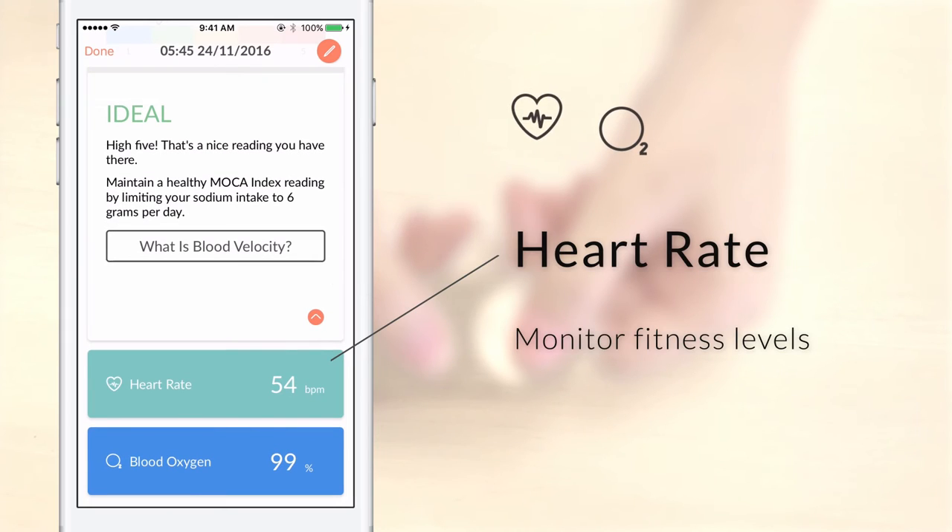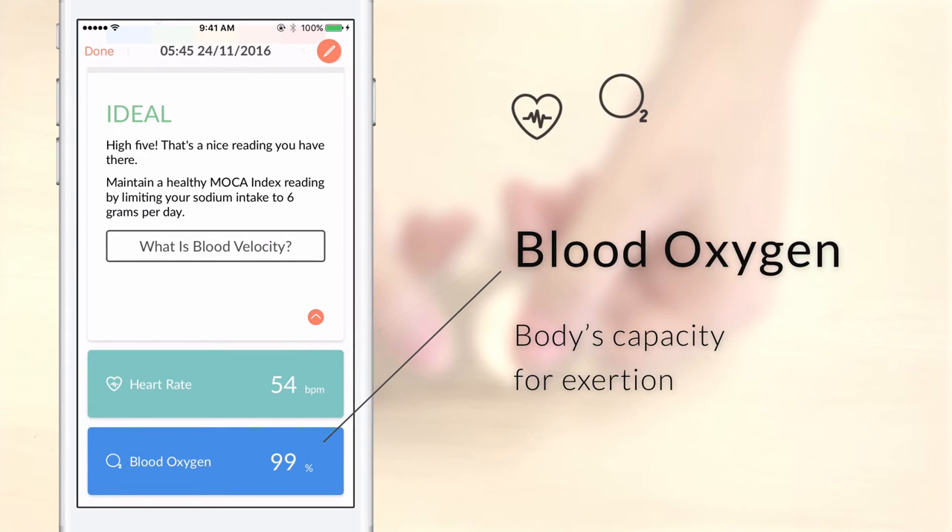Your heart rate helps you understand how hard your heart is working. Your blood oxygen level indicates your body's capacity for exertion, which can affect your exercise routine.